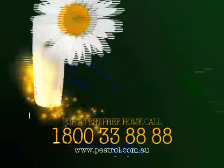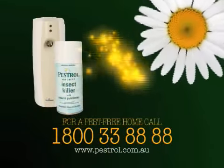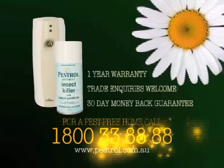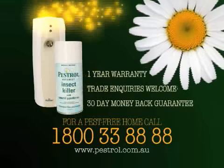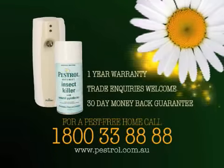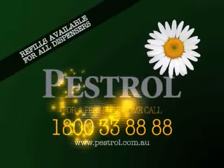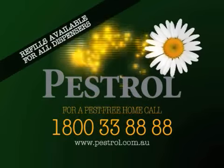Phone now and you'll receive the Pestrol Ultra electronic dispenser, which includes the first aerosol can. Buy with absolute confidence — we provide a 30 day money back guarantee. Call this number to order Pestrol Ultra, the ultimate automatic insect control system: 1-800-338-888. Call now. Pestrol is guaranteed to work. Forget the rest, buy the best. Pestrol.